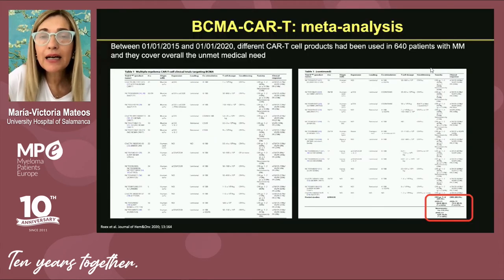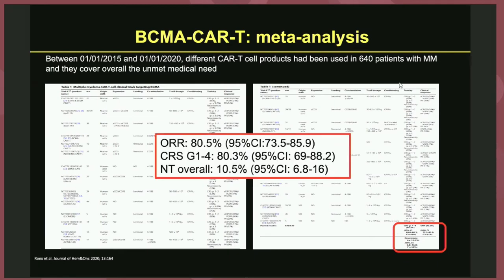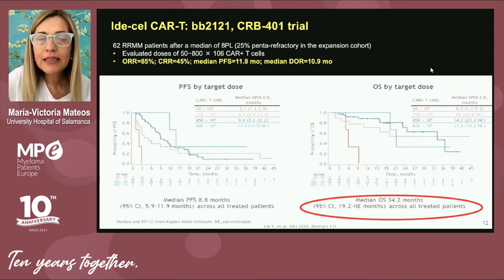The next step is CAR-T cells, which are quite effective. BCMA CAR-T means we extract T-lymphocytes from the patient, genetically modify them, and deliver them back to directly attack BCMA expressed on the surface of plasma cells. In a meta-analysis of over 600 myeloma patients treated with BCMA CAR-T, the overall response rate was 80%. Ide-cel is the first BCMA CAR-T approved by the FDA, and we are awaiting European approval with very positive data in overall response rate, progression-free survival, and overall survival.